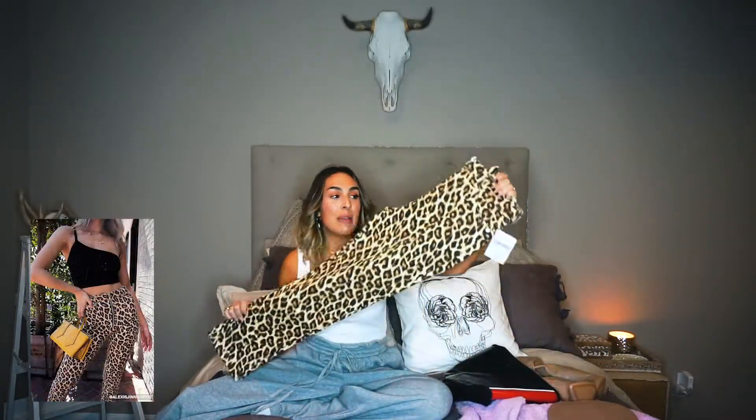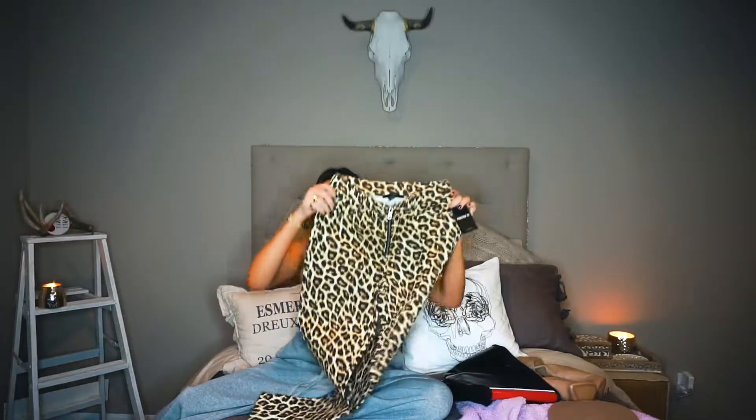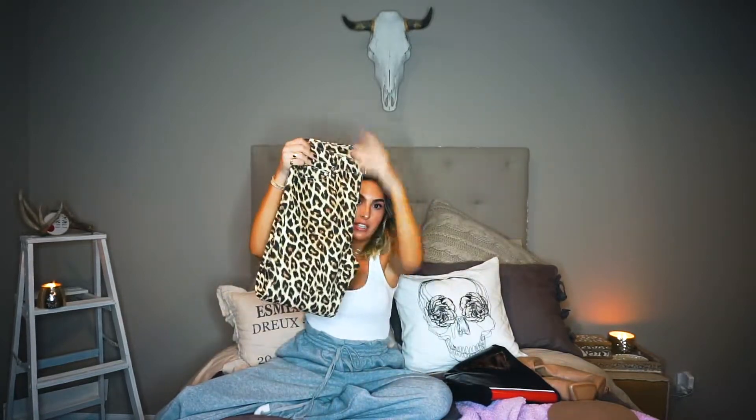All these items are Forever 21, so let's get started with my favorite. I've been looking for a good leopard print jean and these just fit so well. The zipper detail is so cute. They are $24.90 — that's a steal! They're not super skinny, they're like a slim fit. I would probably style these with like a graphic tee and booties, or a graphic tee and sneakers — you could just go crazy with these.